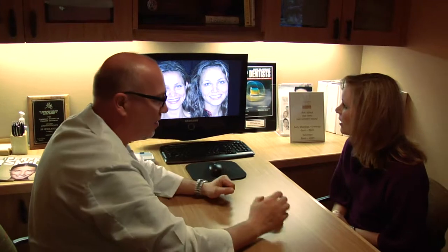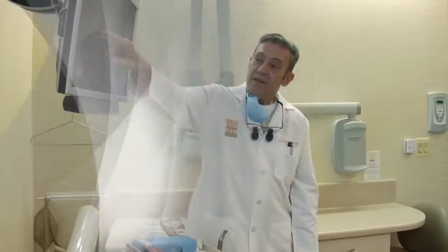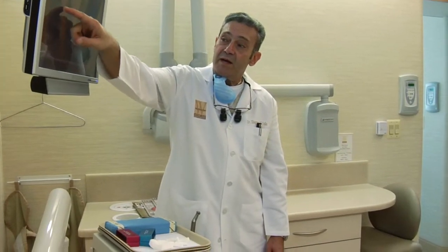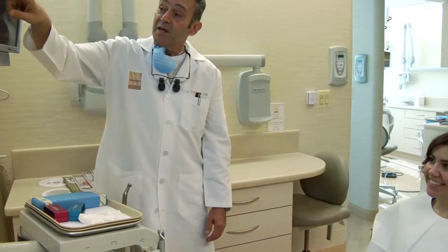Today, no one needs to accept a life with missing teeth. Implants offer a solution to missing or poorly formed teeth. During the consultation session, patients learn that dental implants look, feel, and function like strong natural teeth.